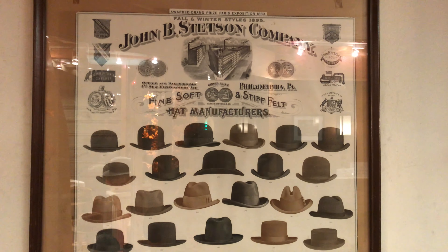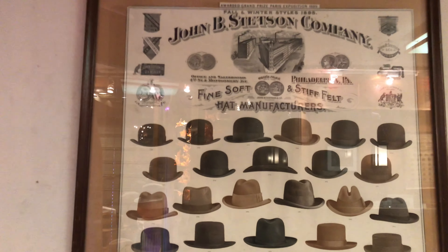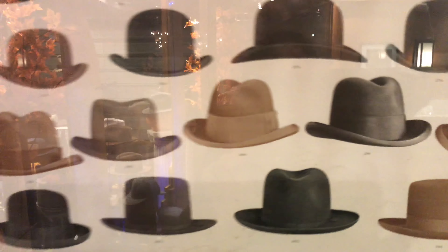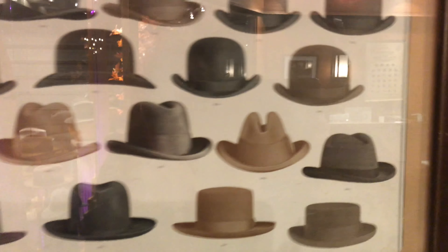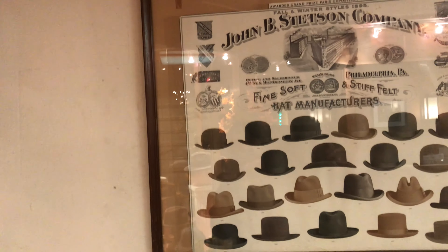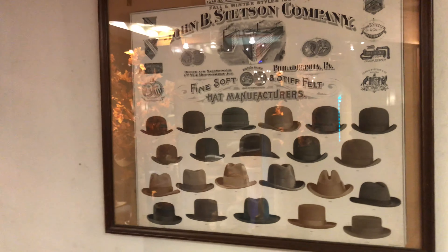This one is from 1895, and it looks like the only thing they had back then were bowlers. They have Hamburgs — essentially a bowler with a crease on the top and a little bigger brim for a slightly bigger face — and some other things: low toppers, coachman-type things, toppers. Fedoras — I don't think that style was out yet, or at least it hadn't hit America yet. It's possible that Borsalino had that going in the 1800s and it hadn't arrived here yet.